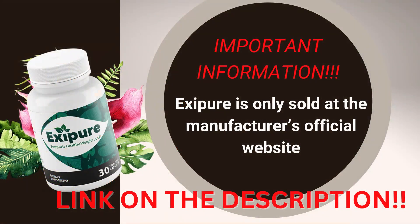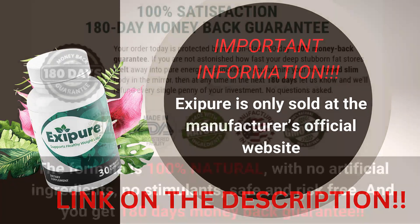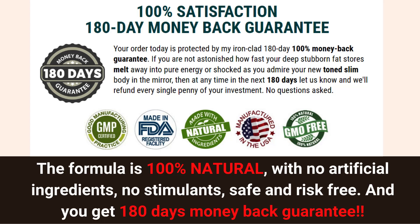Important information: Exipure is only sold at the manufacturer's official website — I put the link in the description of this video and also in the first comment, so you are guaranteed to buy the legitimate product. The formula in Exipure is 100% natural, with no artificial ingredients, no stimulants, safe and risk-free. And you get a 180-day money-back guarantee.